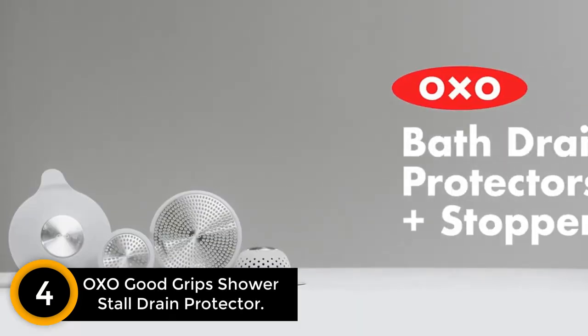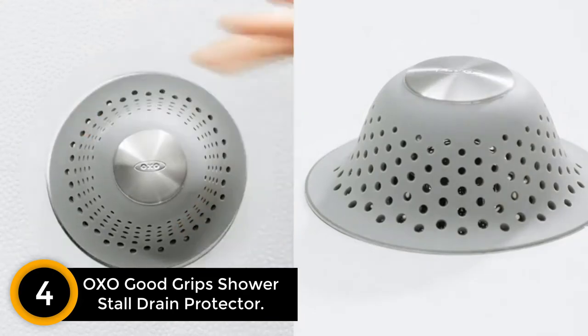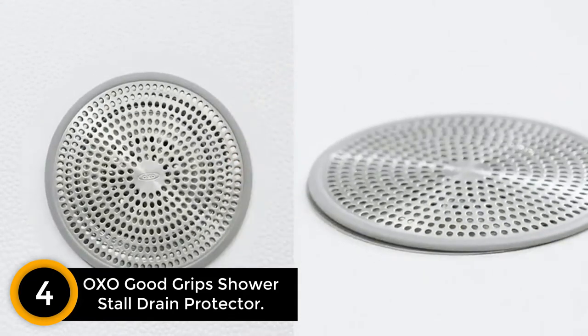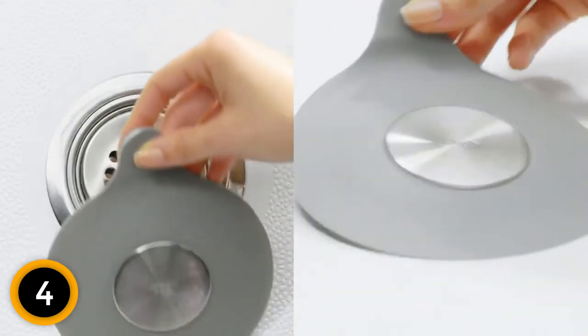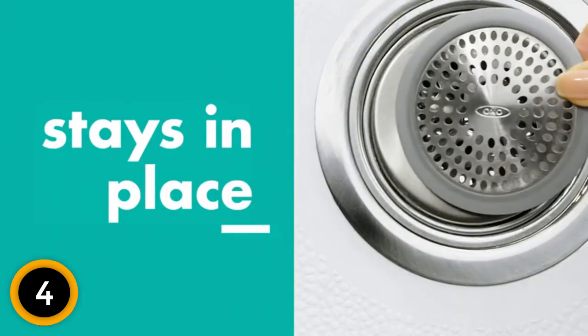Moving on at number 4: OXO Good Grips Shower Stall Drain Protector. This OXO drain protector fits well on the shower stall drain. The installation process is easy and quick. There will be no blockage of water. Moreover, the anti-slip silicone rim keeps this product in place. The stainless steel material is rust-proof, which makes this drain protector durable.